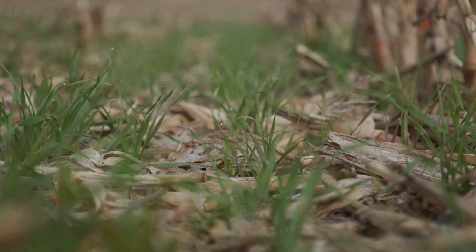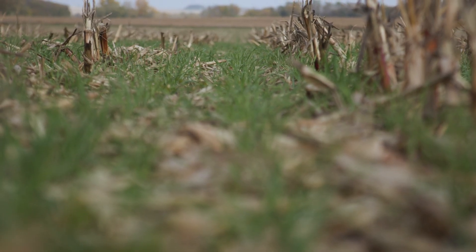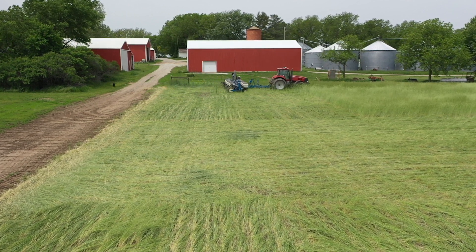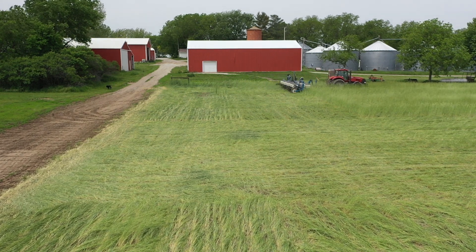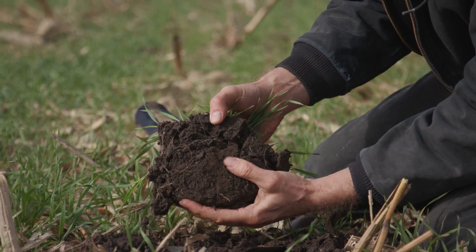Since we started using cover crops, the soil organic matter has gradually started to creep up again. We got a pretty good bump in organic matter when we went no-till — that plateaued — and then when we started using cover crops it started to bump up slowly again. So we've gone from around three percent organic matter in the early to mid 90s, up to around four to five percent in some areas.